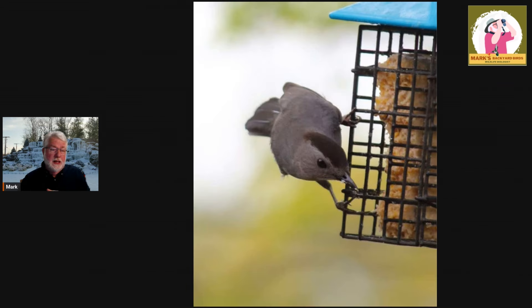Another variety of feeder for the clingers is suet cages. Suet cages come in many styles — you can feed suet cakes, suet balls, or suet plugs. We have videos on how to fill those suet plug feeders on the YouTube channel. This is a regular suet cage feeder that birds cling to — another variation on a clinging feeder. You might call this number 4B in the feeder types.